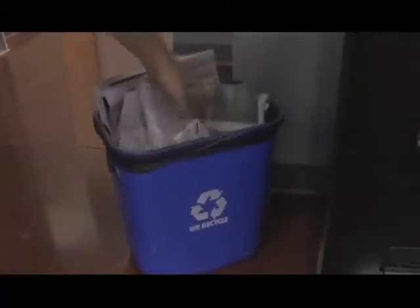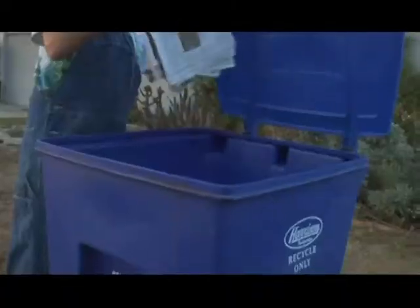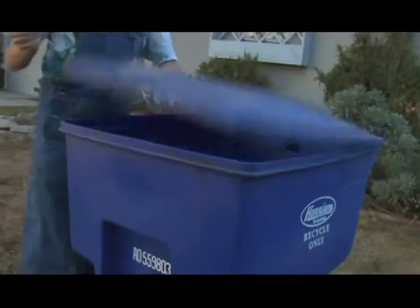Paper is one of the most easy to recycle materials. In fact, if a person recycles a stack of newspapers 10 feet high — which is about how much most of us get over a year if we subscribe to the newspaper — that's equivalent to one entire tree. The more paper that we recycle, the less need there is to harvest trees from the forest. So recycling paper is something we can do to help the environment.